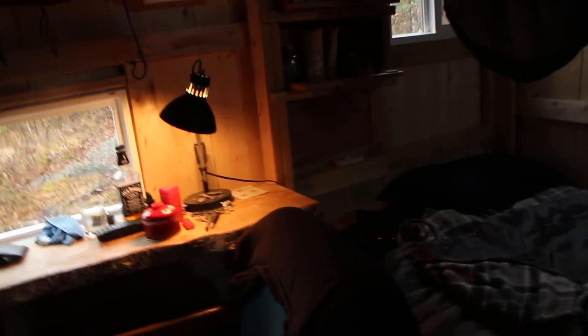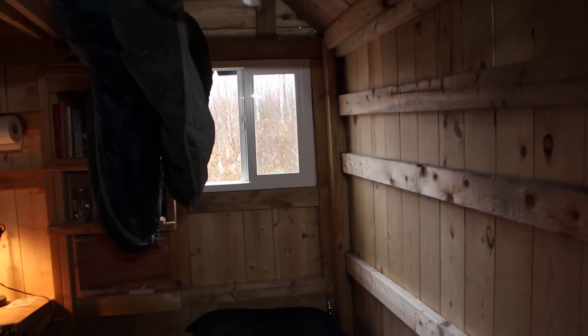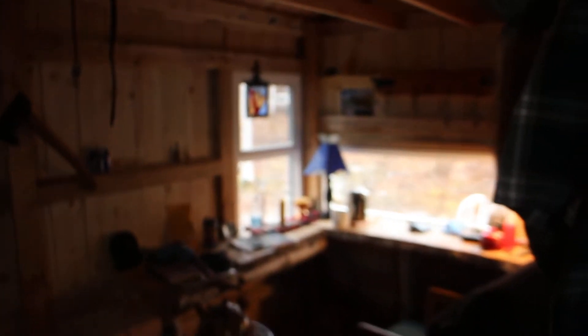There is a secret area in this place where I built in a safe and I have some valuables — gold and stuff — built into the walls. Anyways, here's my window, and just everything set up. This is the inside of the cabin.